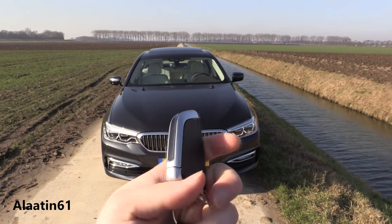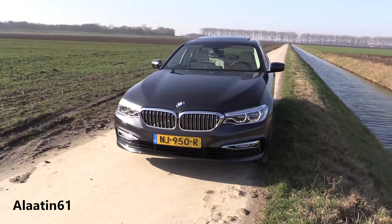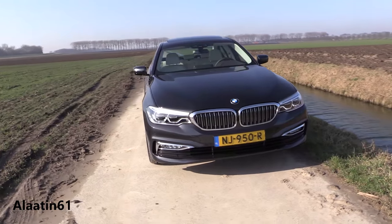This is the standard key which the BMW comes with. You can also buy it with the display key. If you buy it with the M package, you get the M colors on the side.